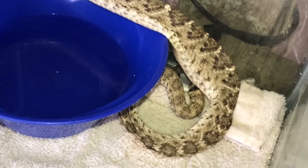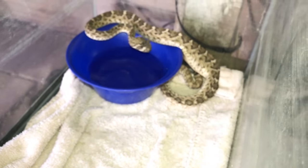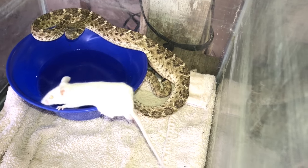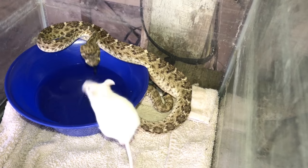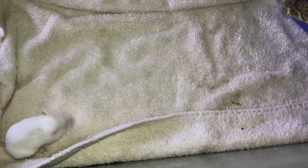You can see he's got a good-sized lump in him there. It's causing him some troubles. That was a pretty good bite.